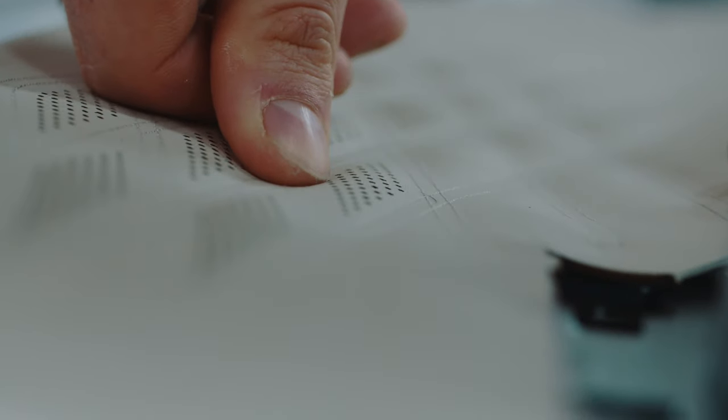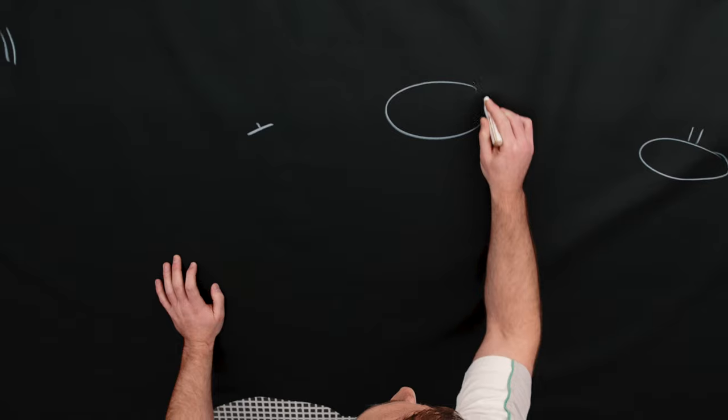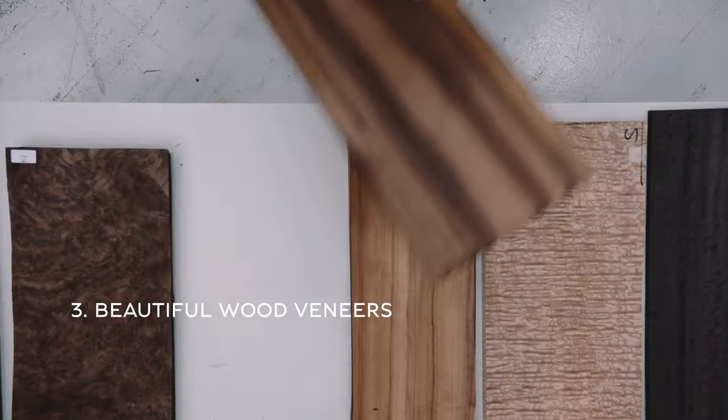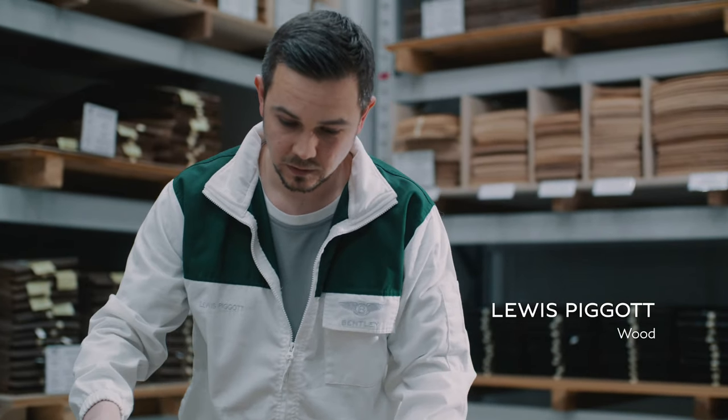It's been a great project to be part of and for it to be so new, something that no one's ever seen before — yeah, it does make it pretty special. Woodwork is my passion. Not many people get the chance to be able to do their passion as their job, so for me, doing it within Bentley is a real win-win.